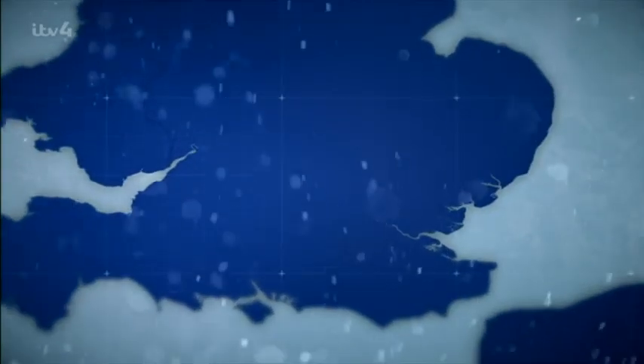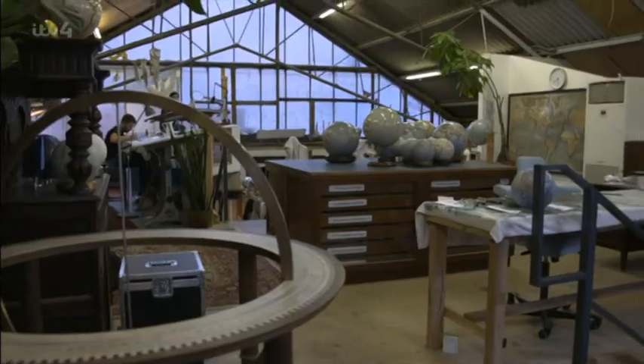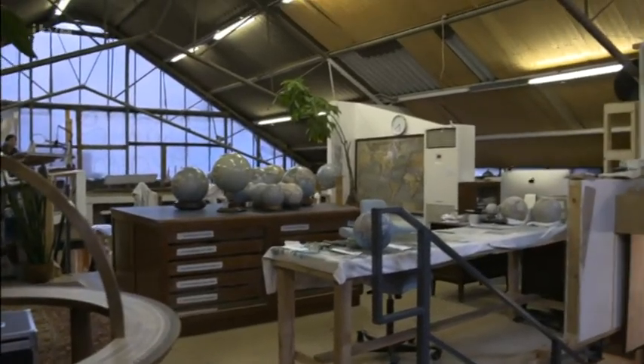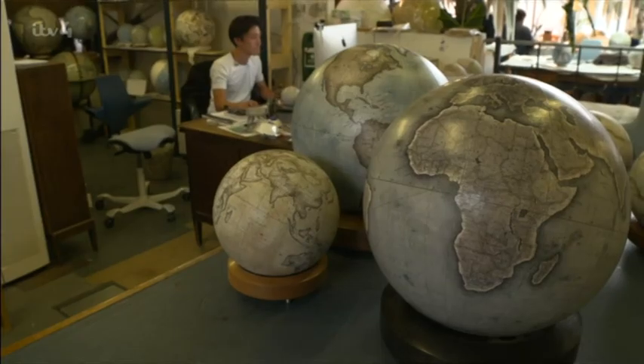Today, London-based Bellerby & Co. are reviving the lost art of globe-making, and their custom designs have gone, well, global. Every single globe is completely bespoke. They not only make very traditional globes, they make very, very contemporary ones.